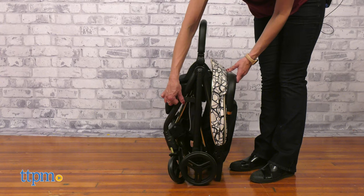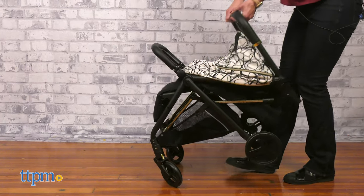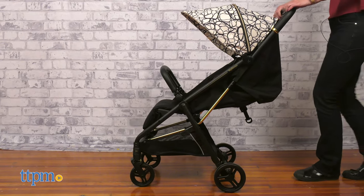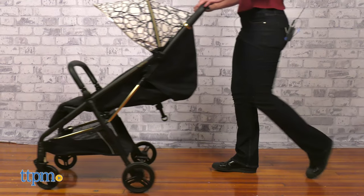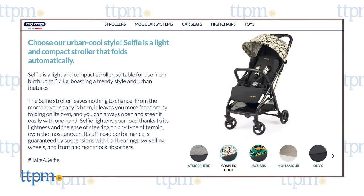This stroller has many great features. I love that it is easy to use and maneuver. What is your favorite feature? Let me know in the comments below. It is available in different stylish colors and is recommended for babies newborn up to 50 pounds.